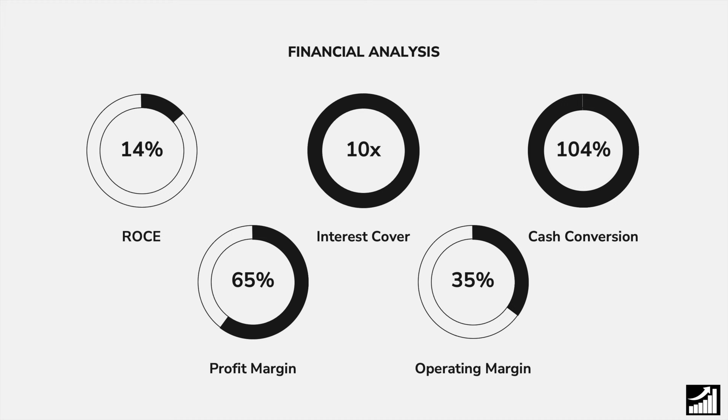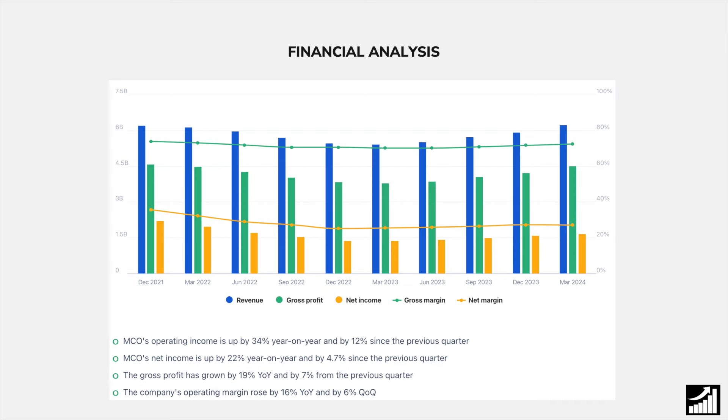They have a very solid profit margin of 65% and a fantastic operating margin of 35%, which is way above our threshold of 15%. The revenues, gross profit, and net income of this company had actually been decreasing in the past. However, since March 2023, their financials have started to improve again. This is why their stock has risen, and their net income is up 22% year on year, which is almost the same amount that their stock has risen.